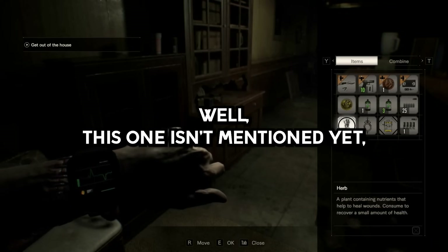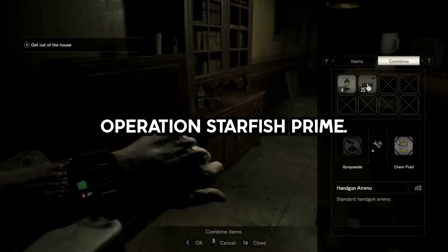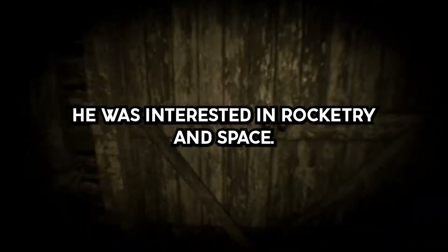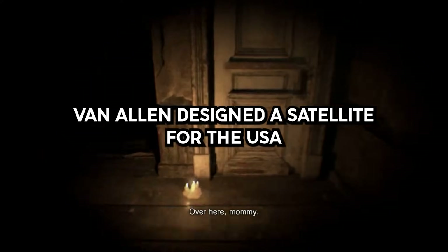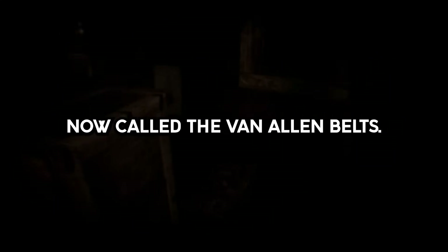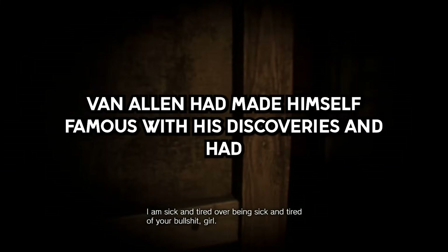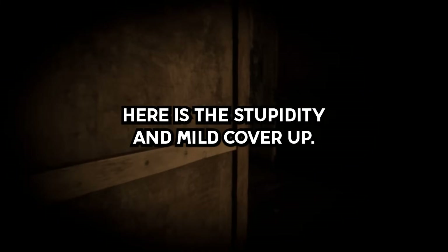Story 14. This one is more dumbfounding for its potential stupidity than its being covered up by the government. Operation Starfish Prime. Once upon a time, there was a scientist named Van Allen who was interested in rocketry and space. The Russian government had launched the first artificial satellite, Sputnik. Van Allen considered this a publicity stunt, as the only thing Sputnik did was beep. Van Allen designed a satellite for the USA with scientific instruments to gather data on radiation in the upper atmosphere. He found there were moving bands of radiation surrounding the Earth, now called the Van Allen Belts. Later, with the U.S. military funding his research, here is the stupidity and mild cover-up.